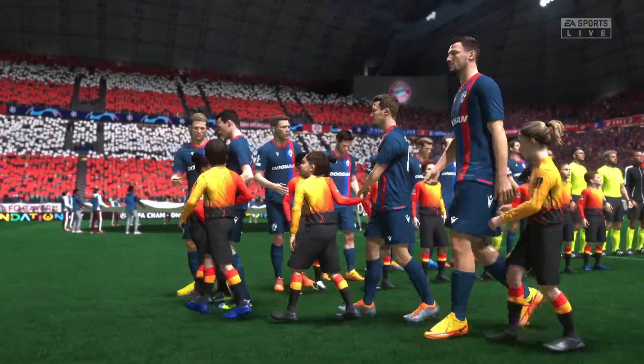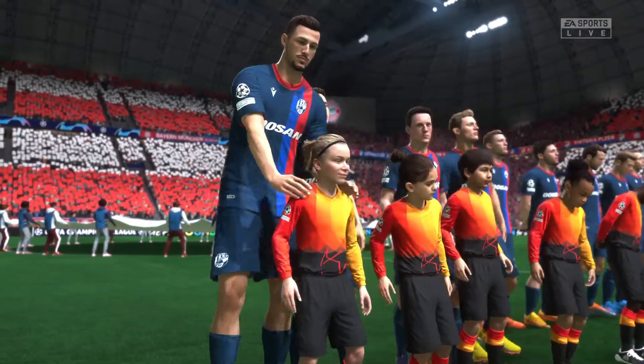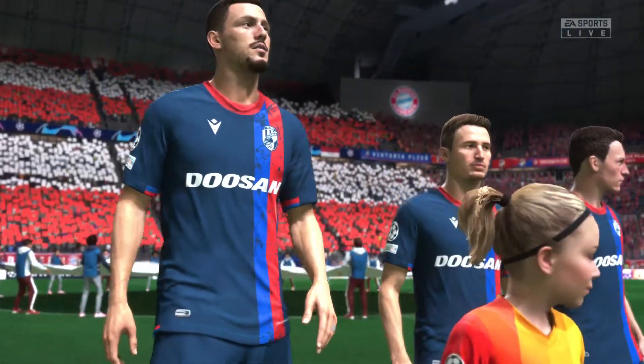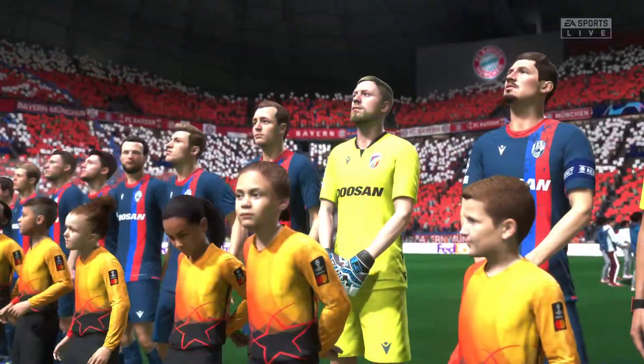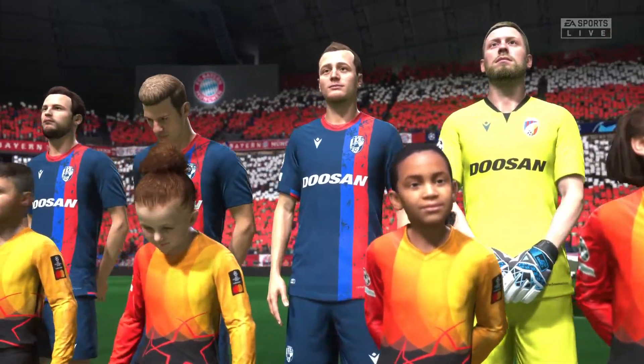It is Bayern Munich against Viktoria Pilsen. Although the hosts are clear favourites, this could prove to be a tricky game for them unless they score an early goal, because their opponents will sit deep, remain compact and defend with determination. They also pose a threat on the counter-attack and are really good at set plays. It's going to be an interesting one.